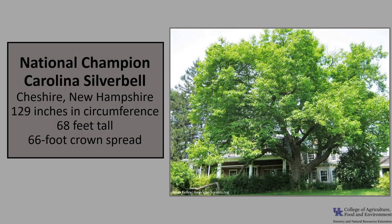The National Champion Carolina Silverbell, as of 2021, is in Cheshire, New Hampshire. It's 129 inches in circumference, 68 feet tall, with a 66-foot crown spread. There is currently no Kentucky champion listed. If you'd like to know more about champion trees, check out American Forests National Champion Trees, or check out the Kentucky Division of Forestry Champion Trees.